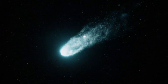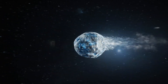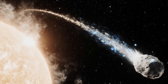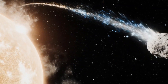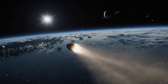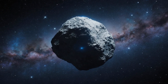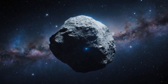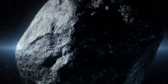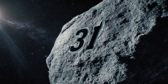3I/Atlas is moving unusually fast compared to typical solar system objects — it's the fastest of the three interstellar objects we've detected so far. The high velocity is consistent with an unbound hyperbolic orbit that will take it back to interstellar space after this single passage. Some observers have argued that it doesn't seem to be tumbling as much as expected, or that it appears to have some self-illumination, though these claims remain unverified and highly debated within the scientific community.